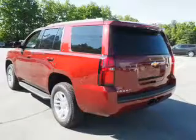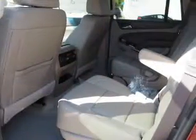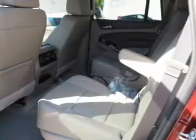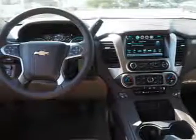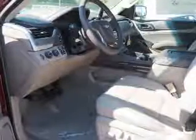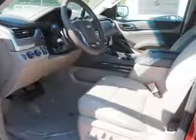Inside, you'll find third-row seat, leather seats, heated seats, Bluetooth connectivity, digital radio, Sirius XM satellite radio, and auxiliary input, remote start, steering wheel controls, a premium sound system, great quality at a great price.